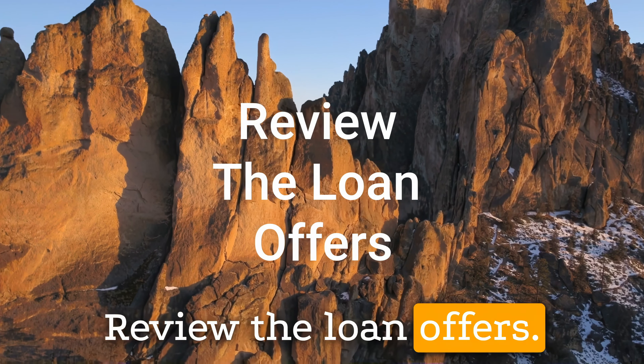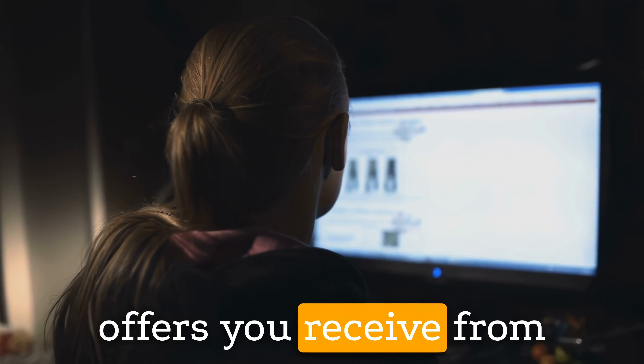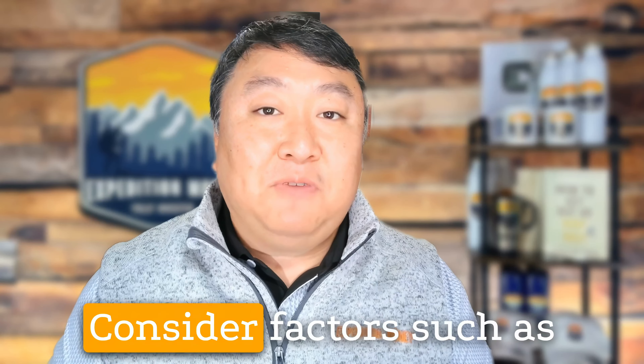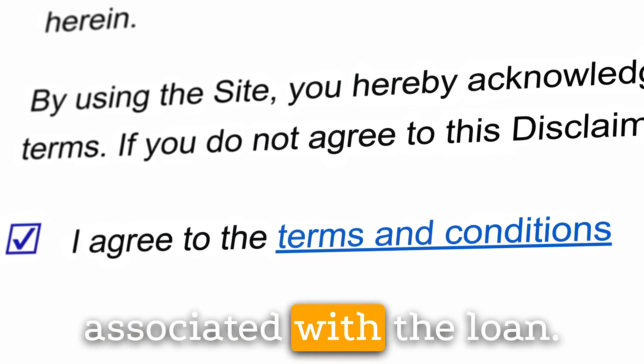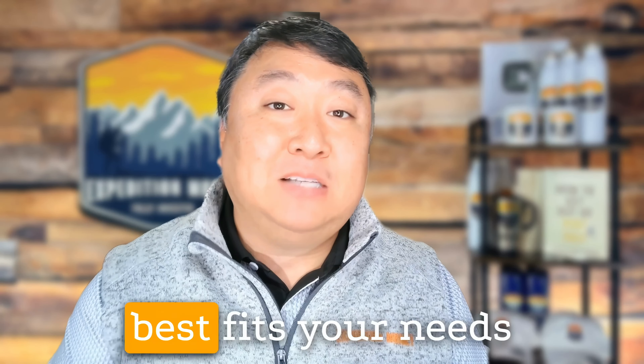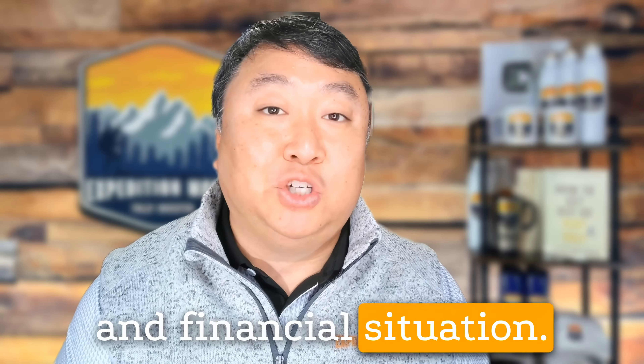Third, review the loan offers. After submitting your loan application, review the loan offers you receive from investors on the platform. Consider factors such as the interest rate, the loan amount, the repayment term, and any fees associated with the loan. Choose the offer that best fits your needs and financial situation.